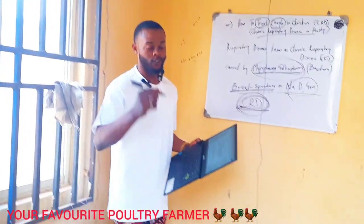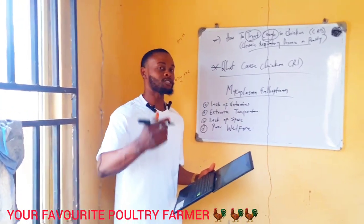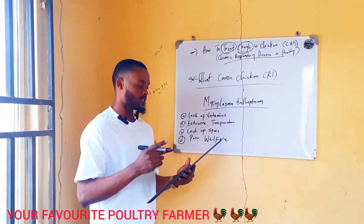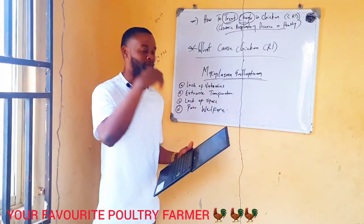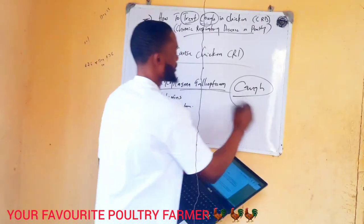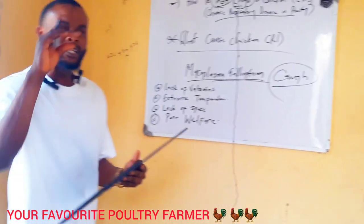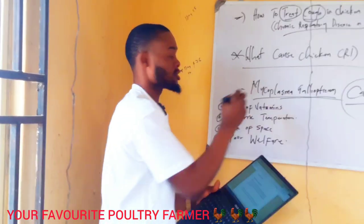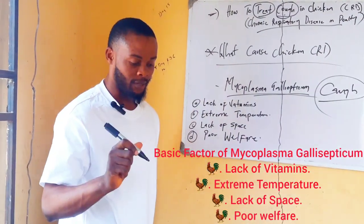What are the causes of cough in your poultry farm? Chronic respiratory disease is basically caused by Mycoplasma gallisepticum — just the other name for it is cough. But the basic factors that cause this disease are caused by stress. What kind of stress are we talking about? We're talking about lack of vitamins.